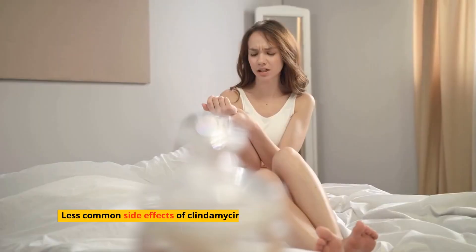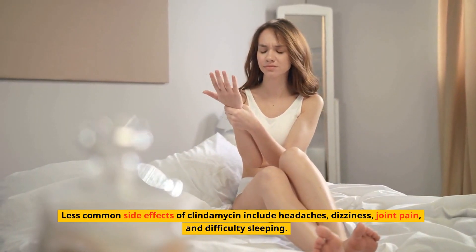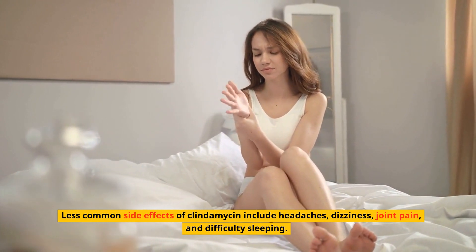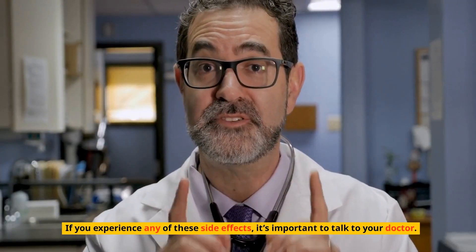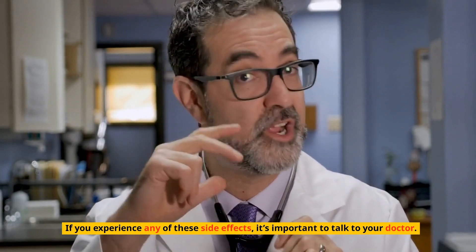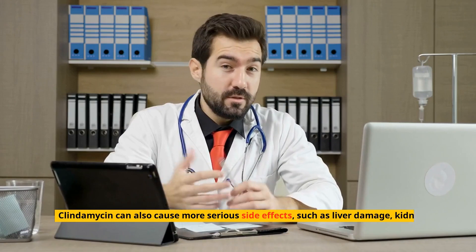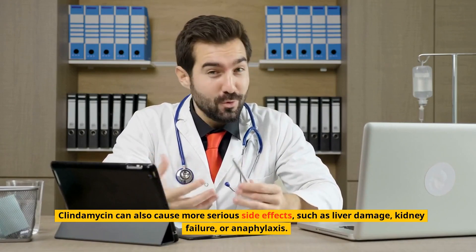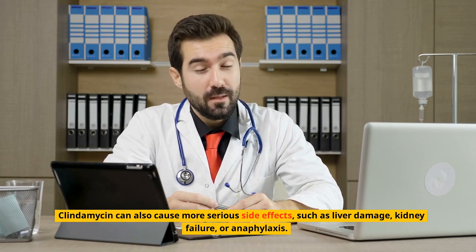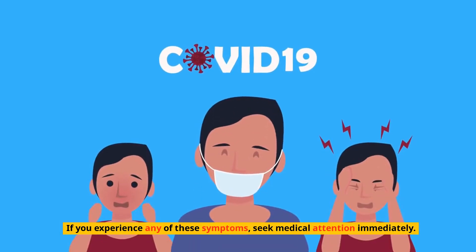Less common side effects of clindamycin include headaches, dizziness, joint pain, and difficulty sleeping. If you experience any of these side effects, it's important to talk to your doctor. Clindamycin can also cause more serious side effects such as liver damage, kidney failure, or anaphylaxis. If you experience any of these symptoms, seek medical attention immediately.